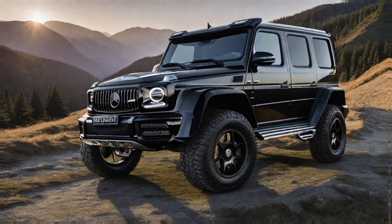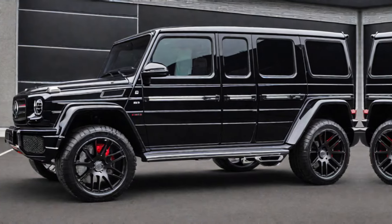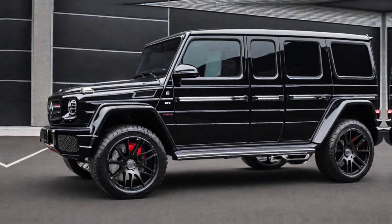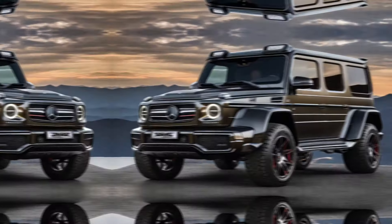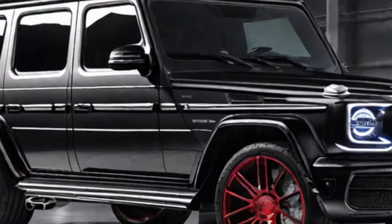Hey everyone, and welcome to my channel. Today, we're taking a look at the mind-blowing Mercedes Burbus 900, a beast of a machine that pushes the boundaries of luxury and performance. So, buckle up and get ready to be impressed.